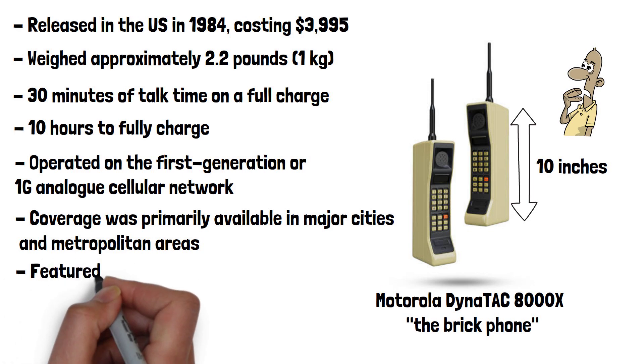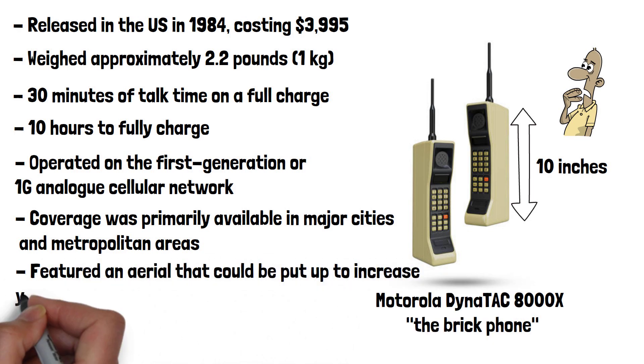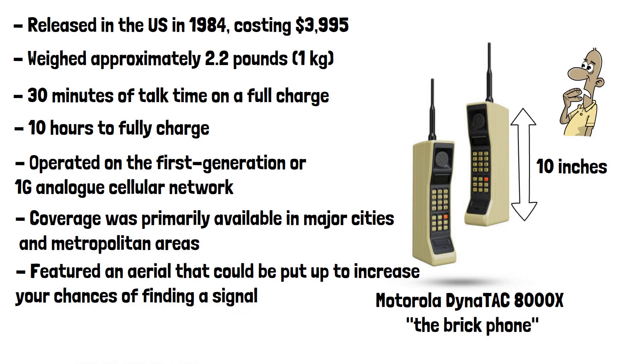The phone did, however, feature an aerial to increase your chances of finding a signal. It had limited functionality compared to today's smartphones, as you'd expect — it could make voice calls and had basic features like a phone book, call history, and a simple keypad for dialing.